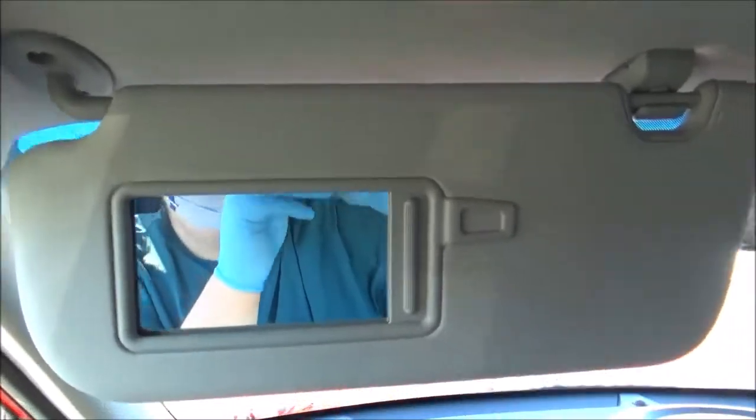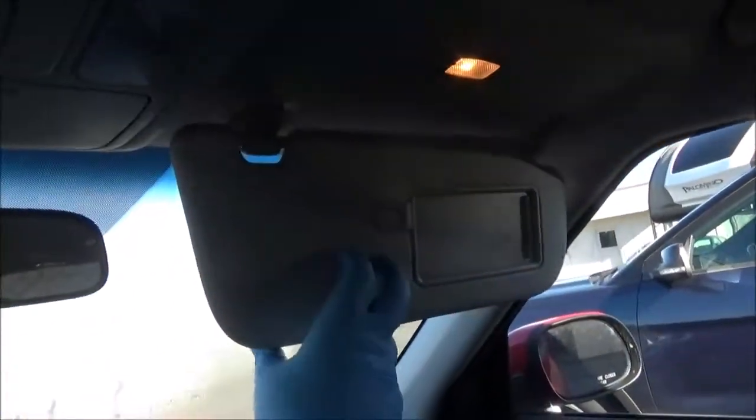Both sun visors do have vanity mirrors and lights, and the light mechanisms are the traditional Hyundai/Kia ones where you can push it off manually, or leave it on and closing the sunshade turns it off. On the overhead console you've got a sunglass holder and overhead lighting. There are grab handles at all four corners.